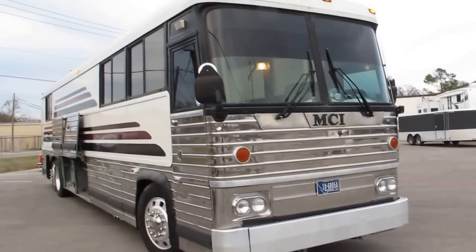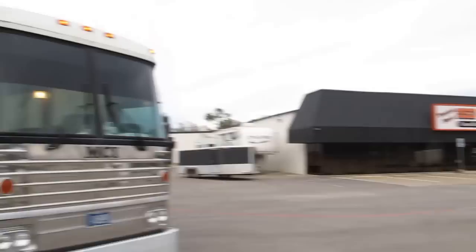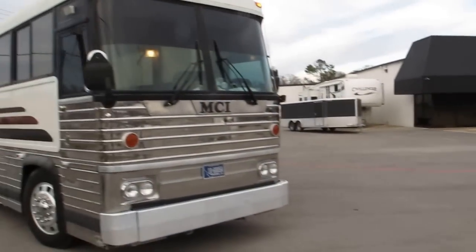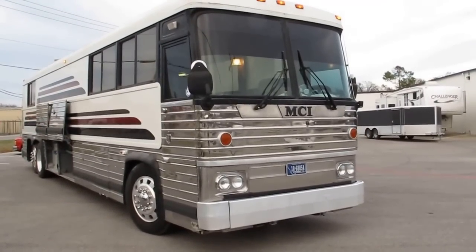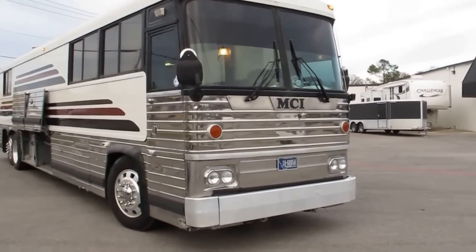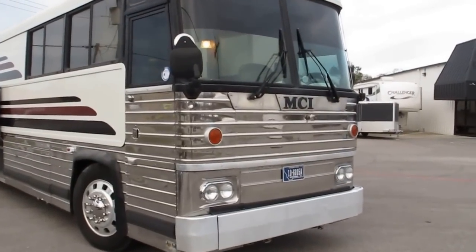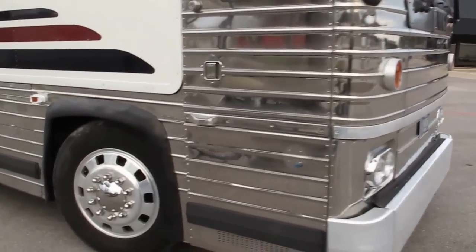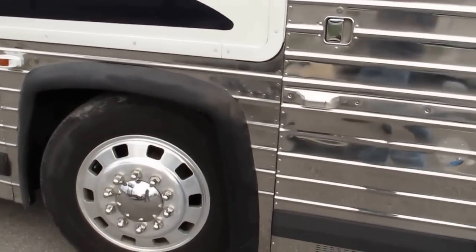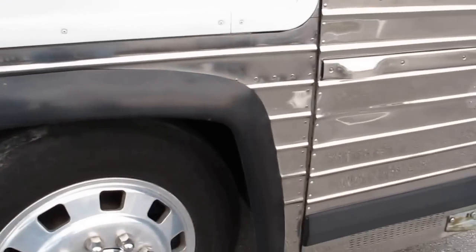Hello folks, Bronco Bob here with Texas Best Used Motorcycles right here in Mansfield, Texas. I'm here today to show you a really interesting RV — it's an MCI, which stands for Motor Coach Industries. Back in the day it was the top tier bus chassis; it rides on airbags, super smooth. I'm going to show you the good things and the bad things.